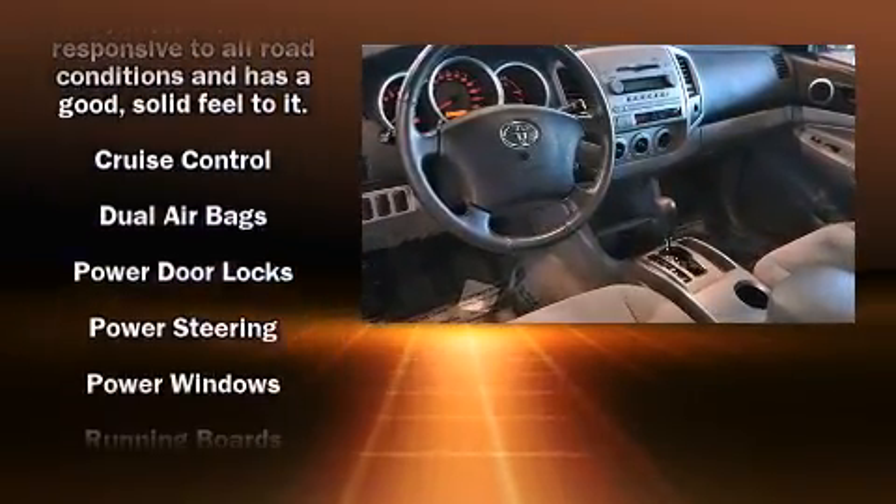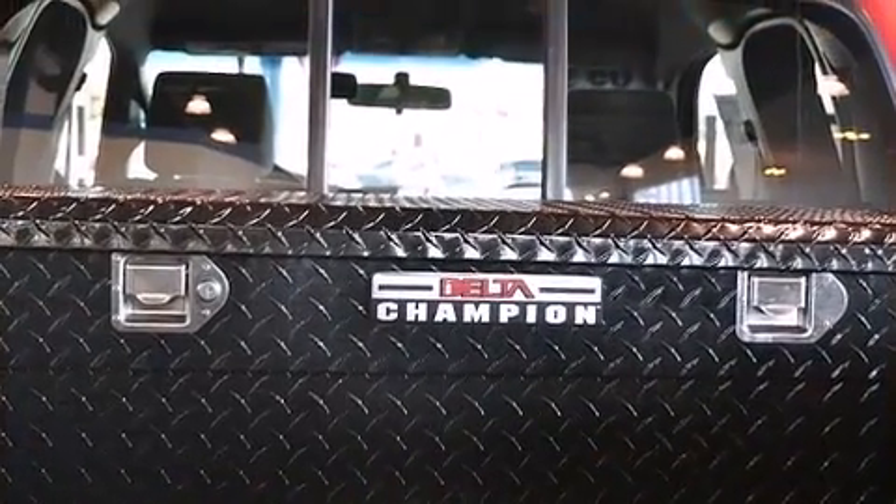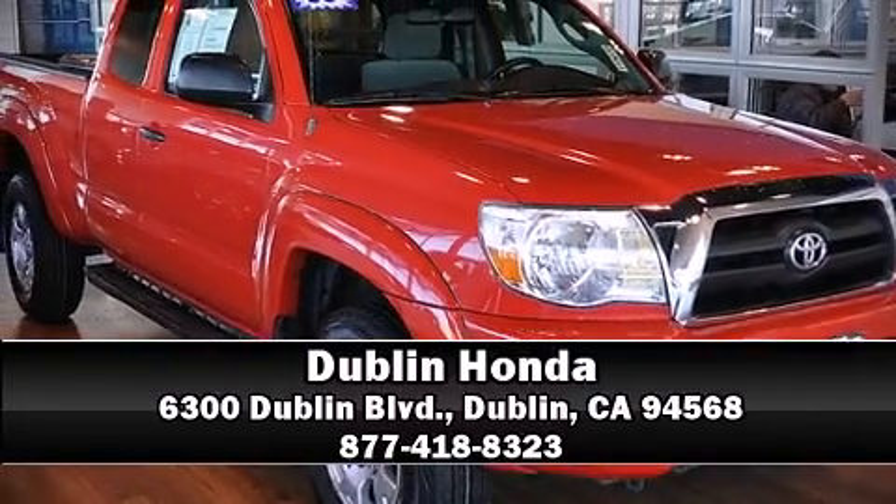It also arrives with a Carfax History Report, providing you peace of mind with detailed information. Come see us today and we'll help you drive away in your dream vehicle.